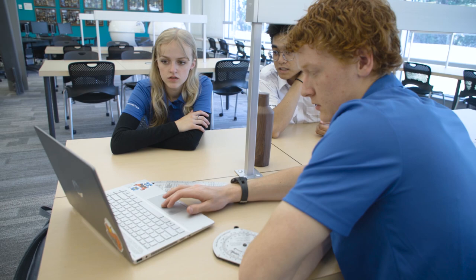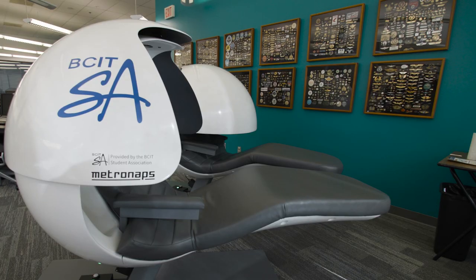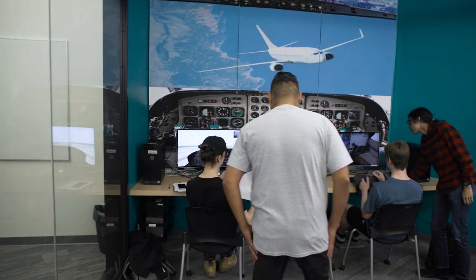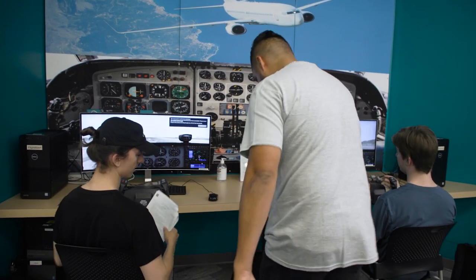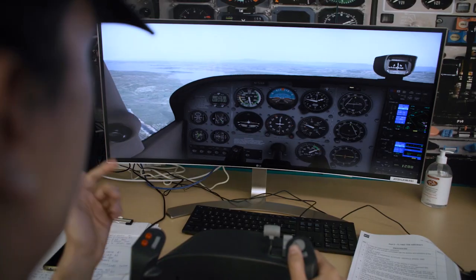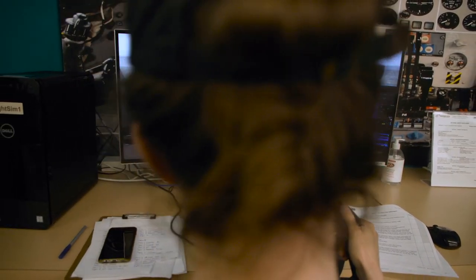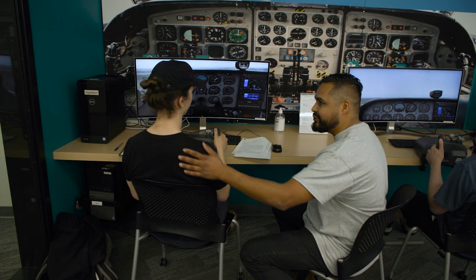We're now on the first floor inside the library. They've got computers for students, books, and sleeping pods in the corner. The most fascinating thing is there's a simulator here that any student can use whenever they like. I meet Logan, who is working on a practical — flight simulator instrumentation. He's getting comfortable with the controls, looking at all the dials, and pretty much just flying around. He says it's quite a lot of fun to spend your lunch break on.